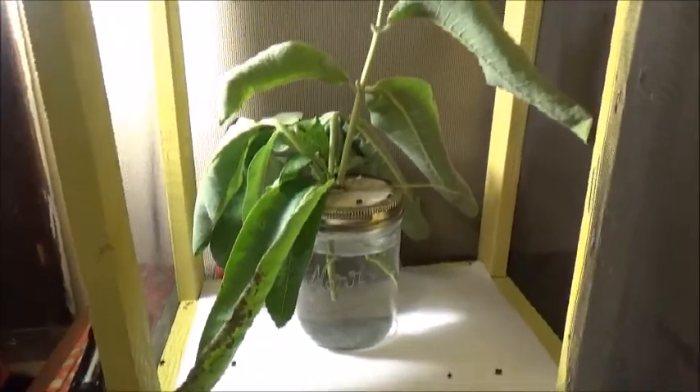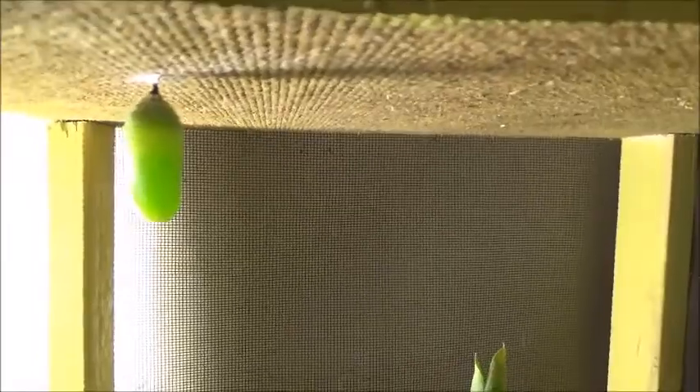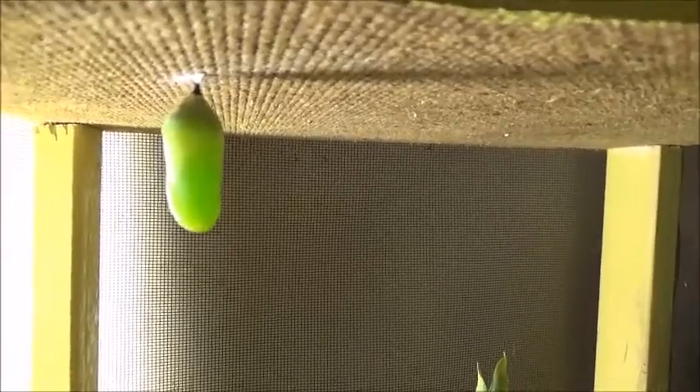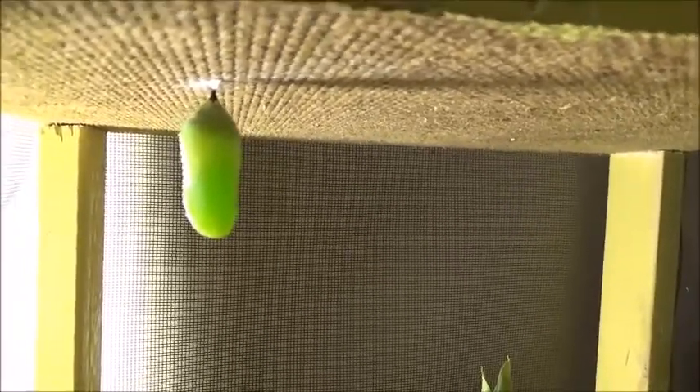I was gone for an hour and a half, and when I came back he had turned into a chrysalis. I thought I'd get the whole thing on film, but I didn't. He'll be like this for 10 days before he turns into the butterfly.